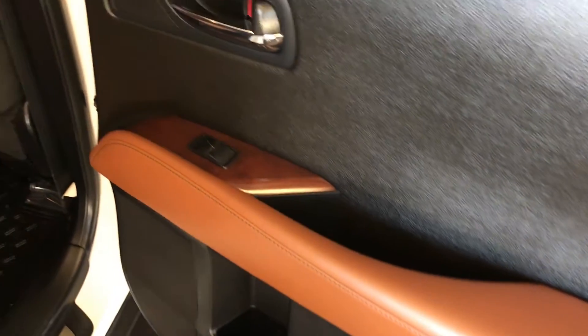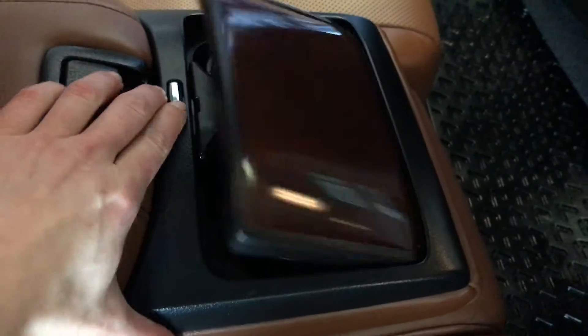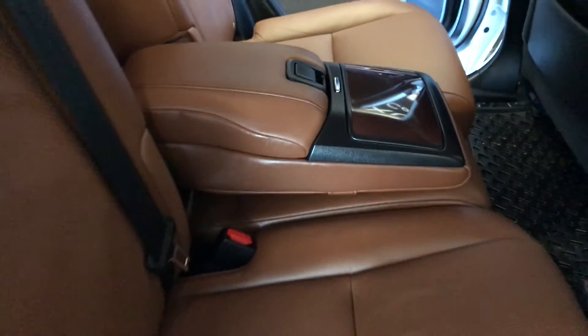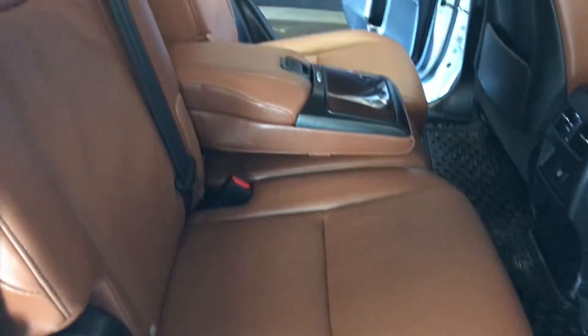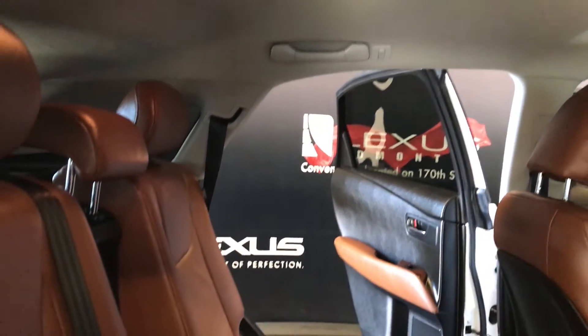Beverage holder, power window controls, back seat pockets, ventilation ducts, power plug-in, fold-down armrests, wood trim for the cup holders, storage. Curtain and side-impact airbags. Overhead handles, hooks, and lighting. Slider bars underneath the seats let you move them forward and backwards. Use the levers on the sides to recline or fold them down.